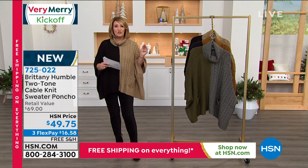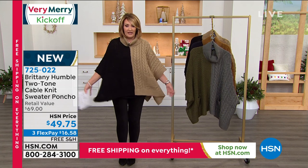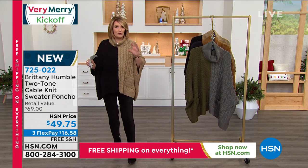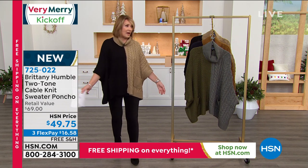Extra large 1X, 2X, 3X — it's very forgiving. It's roomy. This would be a great gift because you really don't have to worry. If you're close to her size, you're good to go. So pick it up today because I'm being told they're very popular.